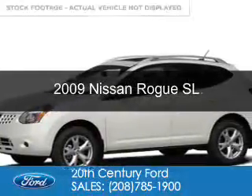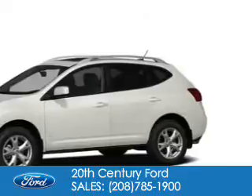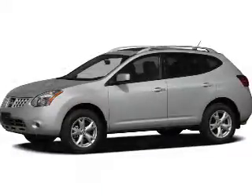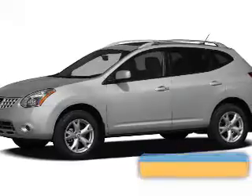This is a used 2009 Nissan Rogue. It's powered by all-wheel drive, a 2.5-liter four-cylinder engine, and a continuously variable transmission.